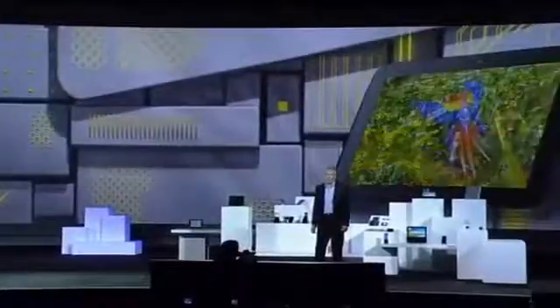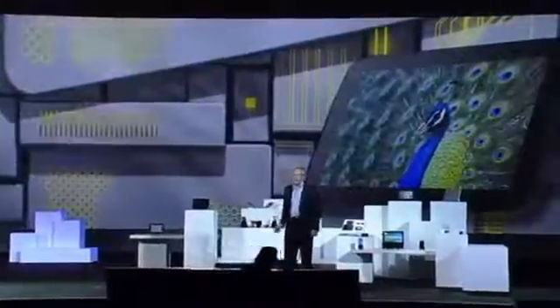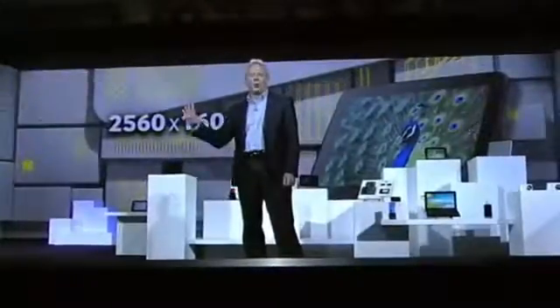If I had to pick one area where LCD advances have captured the hearts and minds of consumers, it would have to be tablets — and Samsung is leading the way. Our 10.1-inch LCD for tablets is currently available on Google's Nexus 10, and it provides unsurpassed image quality. It offers the world's highest resolution tablet display, with a resolution of 2560 by 1600.